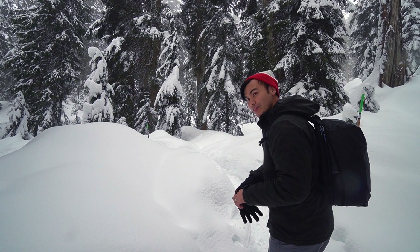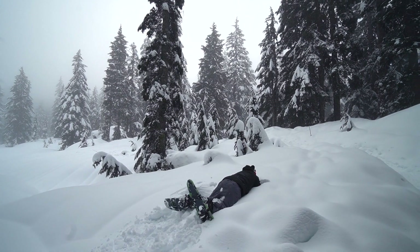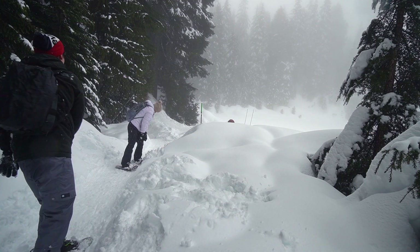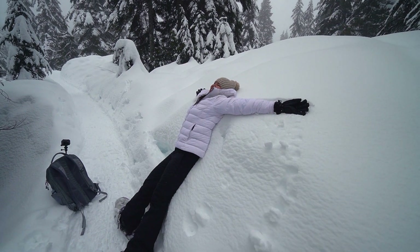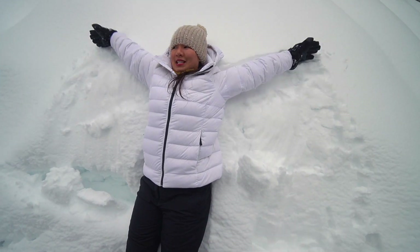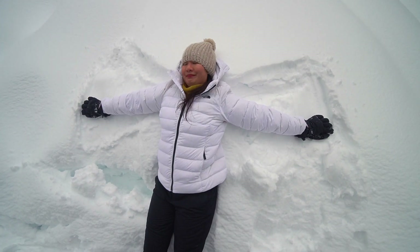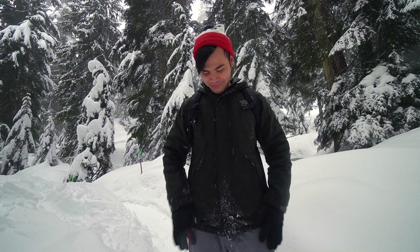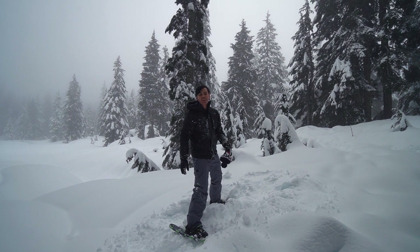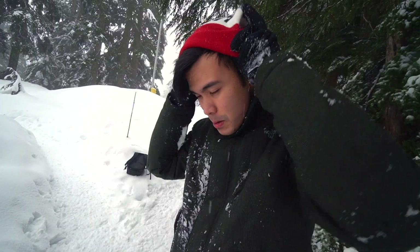I've been waiting for this moment for so long. I think we should make it a tradition that every year we have to go to a place like this and do a snow angel. Let's go!